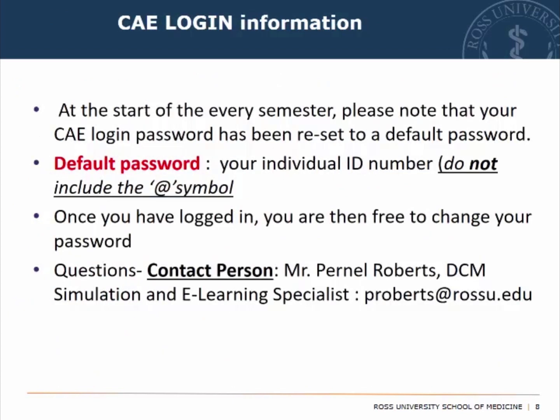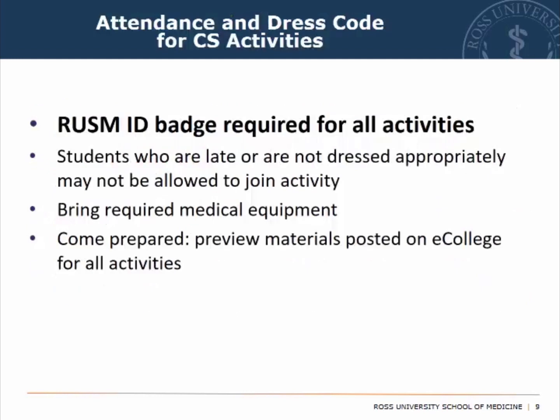A word about logging in after the semester break: note that your CAE login password has been reset, and here are the instructions on how to reset your password. If you run into any problems, contact Mr. Purnell Roberts. Make sure that you have your ROS ID badge, bring your required medical equipment, and be dressed professionally.